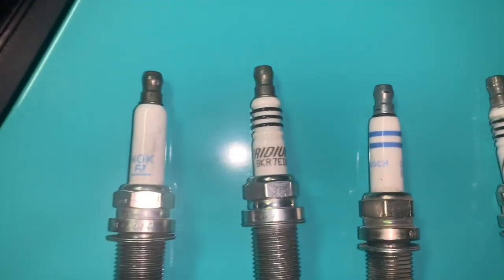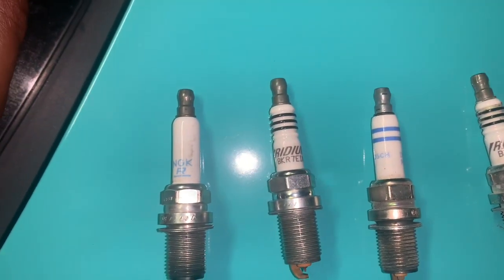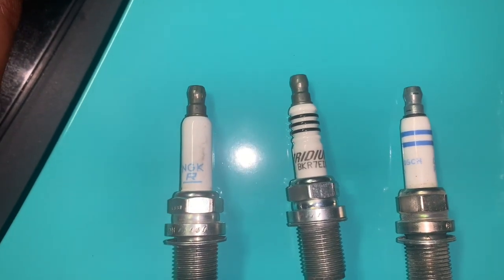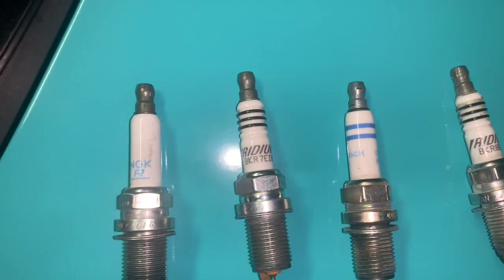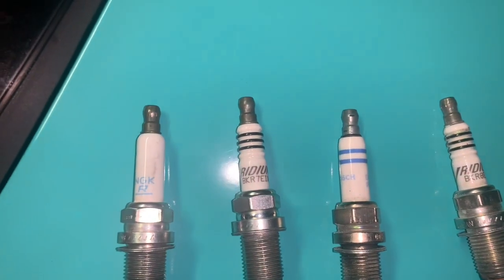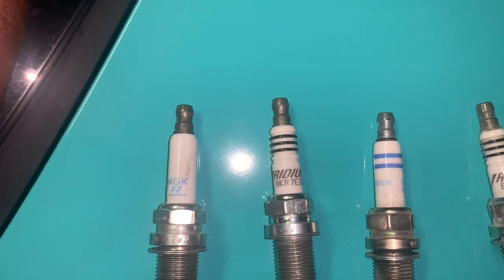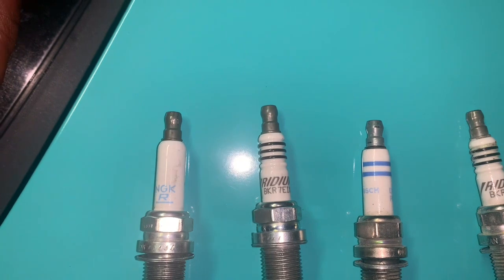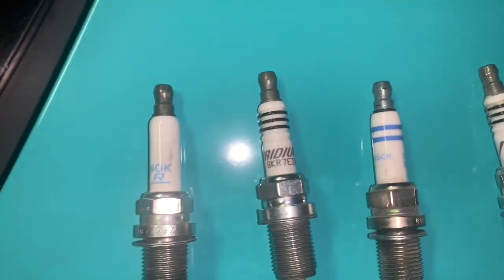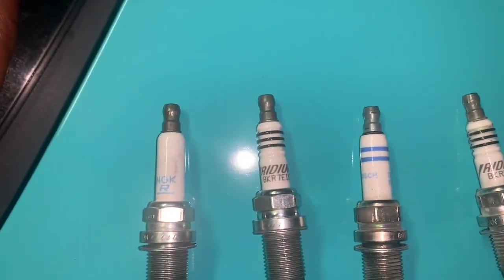Out of all these spark plugs, I'll start with what worked best for me. I'm KO4 tuned, I have water-meth injection, a turbo muffler delete — every tune known to man. A lot of people, even APR, say to gap your spark plugs at 0.24. I tried that and I lost a whole bunch of torque and power. They generally come gapped around 0.29 or 0.30, so I gapped mine at 0.28 — that was my sweet happy medium.